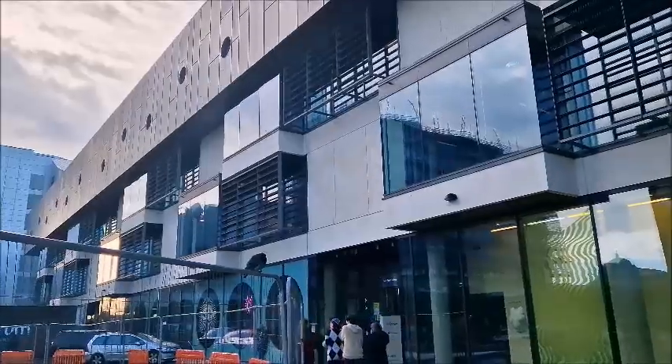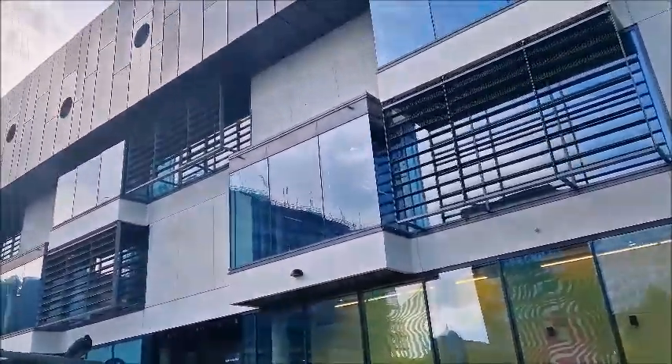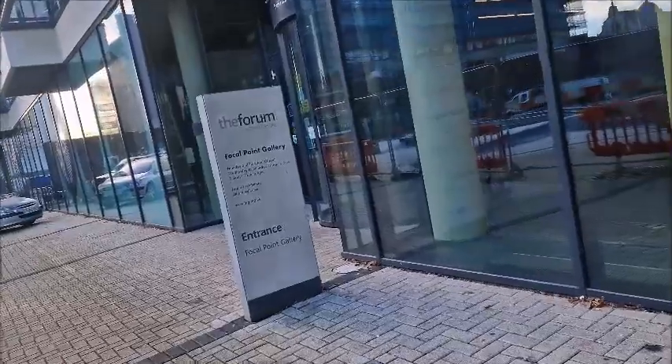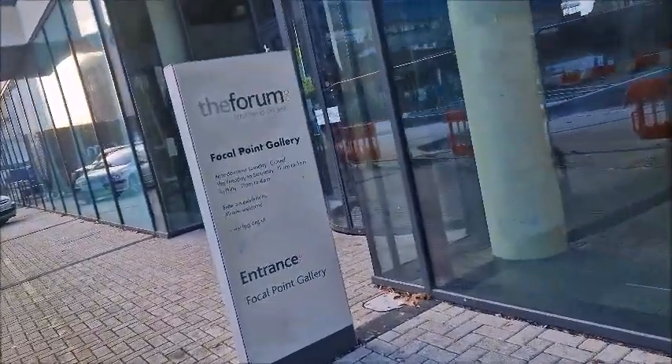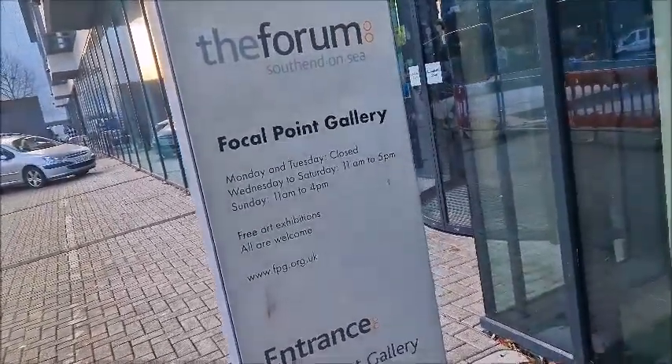So this is Southend Library, but it's actually officially called The Forum — I'll still call it Southend Library. Part of the library also has the Focal Point Gallery, so there are three art exhibitions in here.